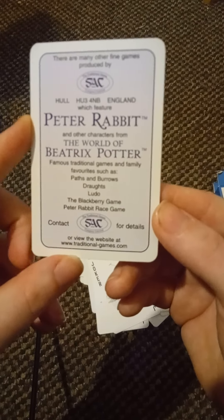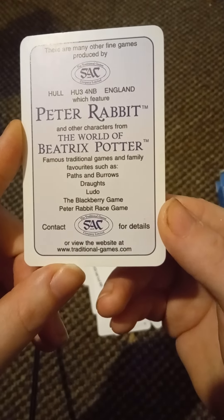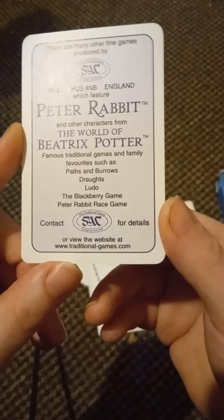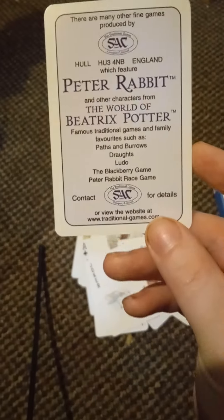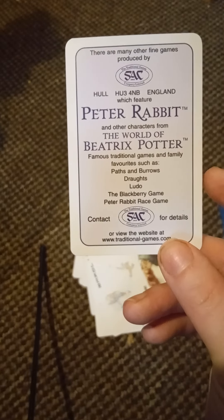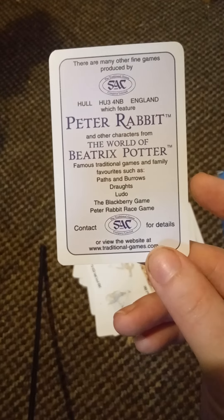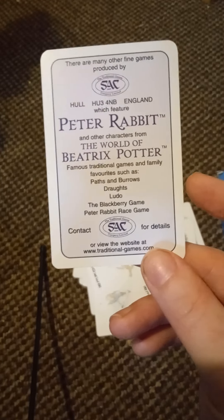The box reads: 'There are many other fun games produced by SAC Company Limited Hall which feature Peter Rabbit in the world of Beatrix Potter — famous traditional games and family favorites such as Paths and Burrows, Draughts, Ludo, the Blackberry Game, and the Peter Rabbit Race Game.' That is something we'll definitely have to look at on the channel at some point.